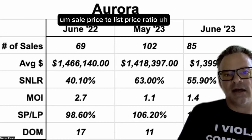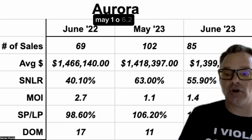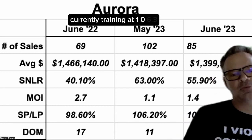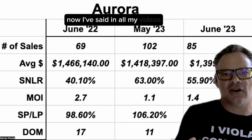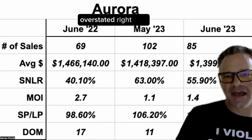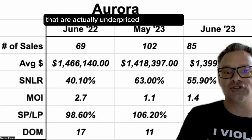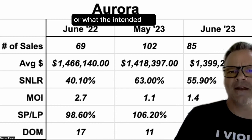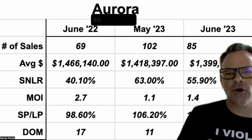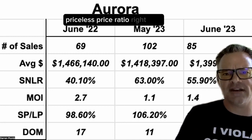Sale price to list price ratio: 98% of asking sold a year ago. May 2023 was 106.2%, currently trending at 106.3%. Now, I've said in all my videos, this is something that is highly, highly overstated right now. There are so many houses out there that are actually underpriced relative to the true market value or the intended sale price. I wouldn't be paying a lot of attention to the sale price to list price ratio right now.